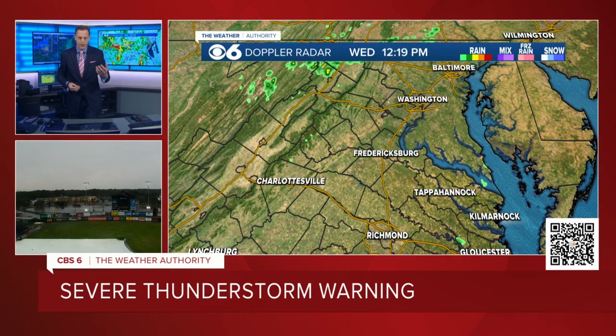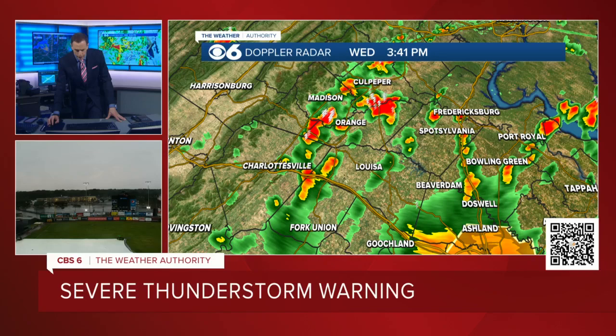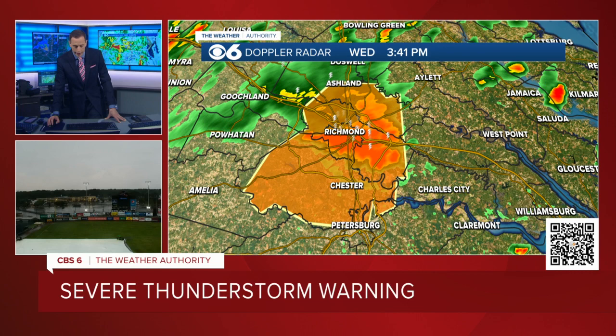We cover a large area of Virginia here at CBS6, so I don't want to ignore anyone. Northern Virginia — we're talking about areas like Culpeper, Orange, Madison. Western Louisa County, over towards Fredericksburg, Spotsylvania, over toward King George County. There are some strong thunderstorms there, but those are not severe as of now — heavy rainfall, thunder, lightning, maybe some gusts over 30 miles an hour. The main event is this destructive severe thunderstorm warning that covers pretty much all the Richmond metro area.